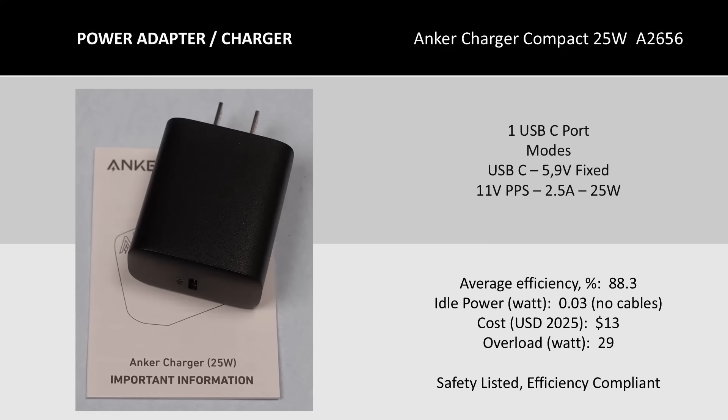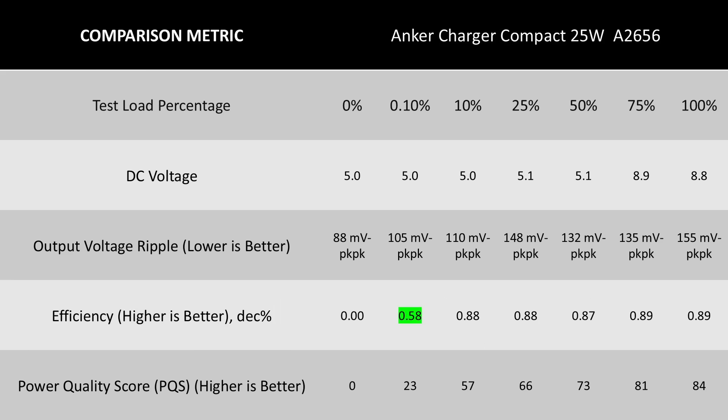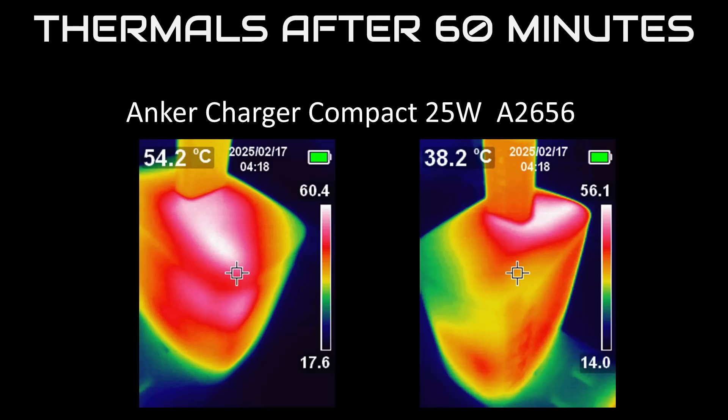Yet another charger — 25 watts this time. This is another basic charger with fewer modes of operation, about average efficiency, okay cost, and very good idle power. This is really an average device — someone has to be it. Not bad. Thermally, also fine. Its case is large enough to get the heat out and keep things reasonable, so hopefully it lasts a decent amount of time with more reasonable thermals.